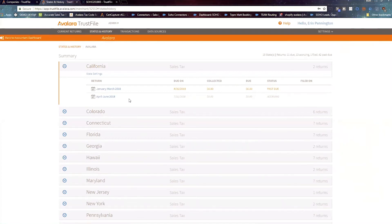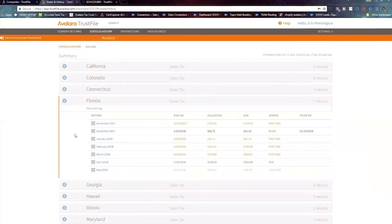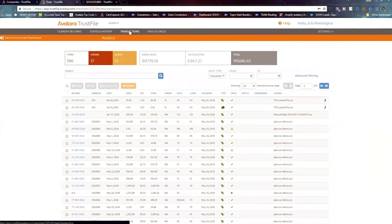You have to set your filing frequency. You don't have to use TrustFile to file returns, but when it's all right here and it's one click away, it's a lot easier. In the company state settings, you input your certificate number, tax ID, and form or frequency. When you get registered, the state determines your filing frequency and the form you file based on your answers. They have the right to change your filing frequency at any point in time.